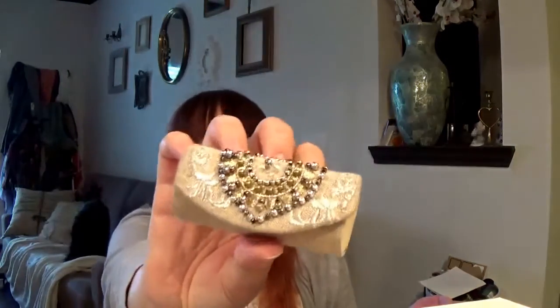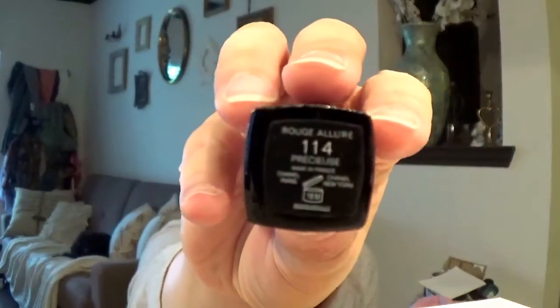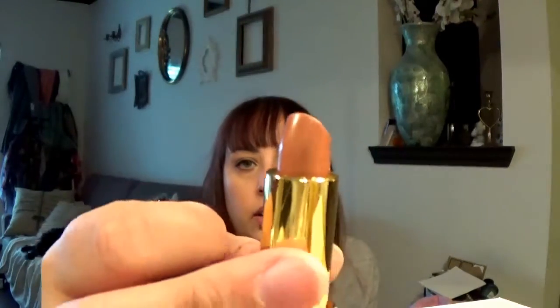This is like an old school lipstick carrying case. I love this thing. It has a little mirror in there. What do I have in here? This is a Chanel 114 Rouge Allure — color: Precious. These are kind of cool because they pop out like that. It's a really pretty nude color. I like this. I wear this one a lot. That's why it's in here, so it's easy to find.